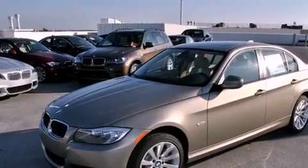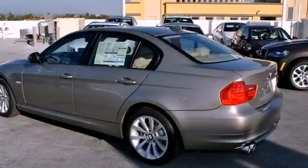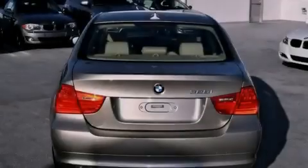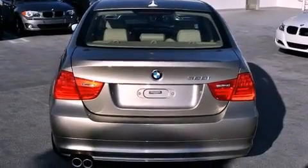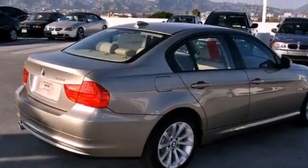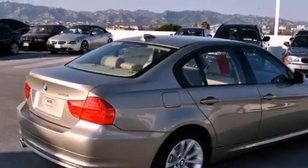Its top features include heated front seats, air conditioning with automatic climate control, a rear window defroster, a CD player, a leather-wrapped steering wheel, a passenger side vanity mirror, front fog lights, a traction control system, a keyless entry system, and cruise control.